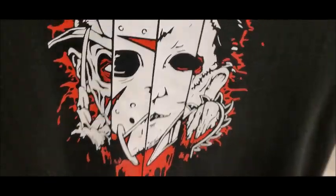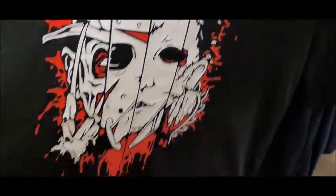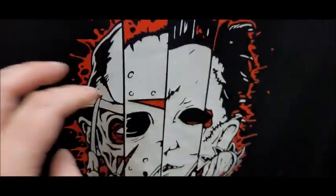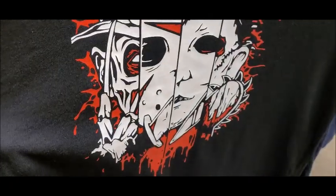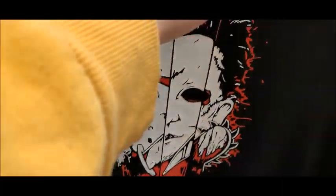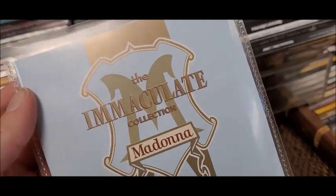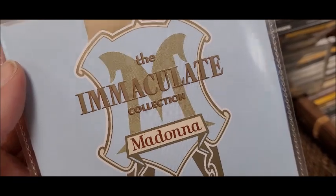Oh god, what is it with the creepy t-shirts? Look at this one — is that the slasher? Freddy? No, it's not Freddy. Jason? You can see I'm not like a big horror fan. One of my favourite albums of all time actually — the Immaculate Collection by Madonna. I love this album, it's got some classics on it.